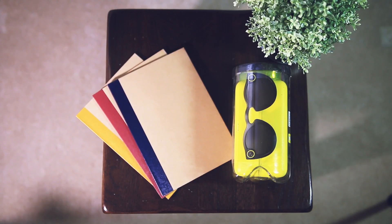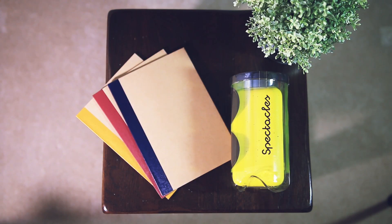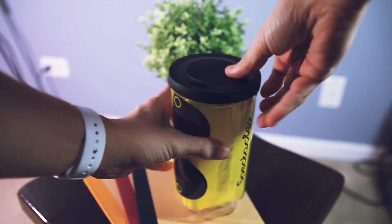Without further ado, let's get started with the first ever episode of Rate Me: Snap Spectacles. If you don't know what Snap Spectacles are, it's Snap Incorporated's first entry into a hardware product. You know them from their app, and their app is amazing. These glasses connect with the app and you basically don't have to have your phone out to take a Snapchat.